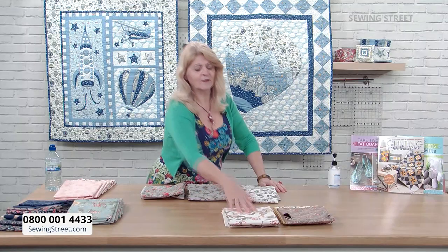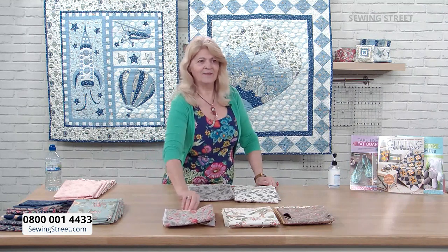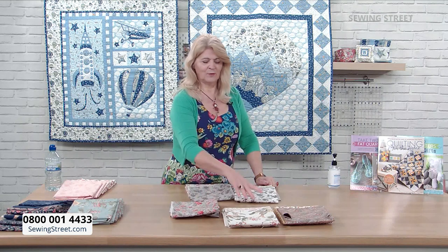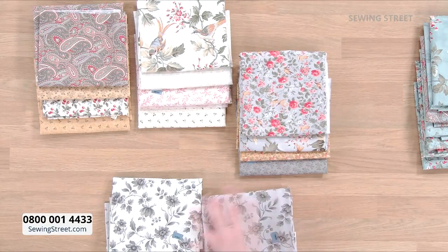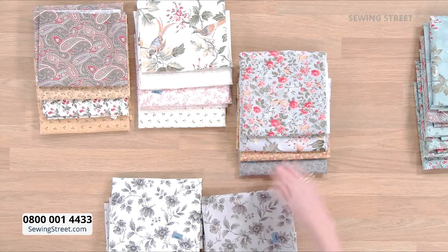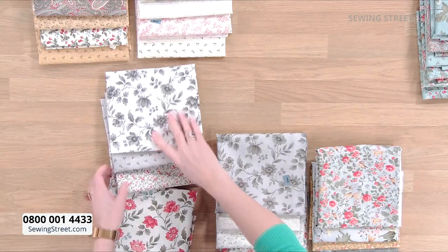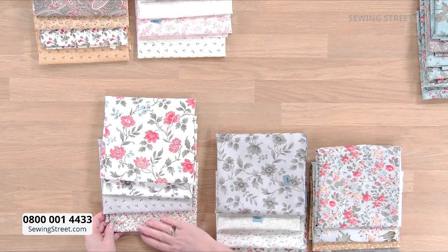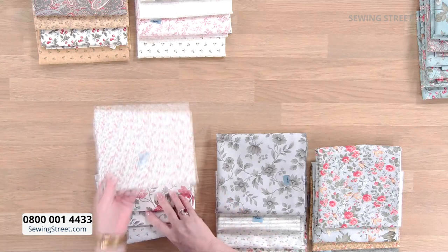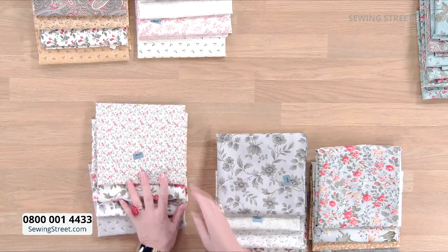I think that cream bundle is actually my favourite. This is silver and white — it's got three florals: the big flower, the little flower, and the monotone floral too. And then the little prints to go with it. Then this is cream and grey — lovely floral to really contrast with some of the monotone ones, and look how well that goes together.